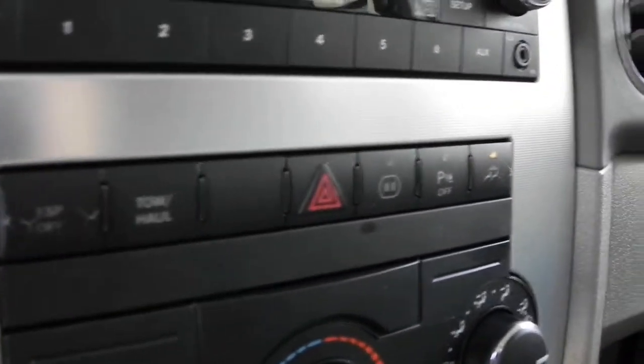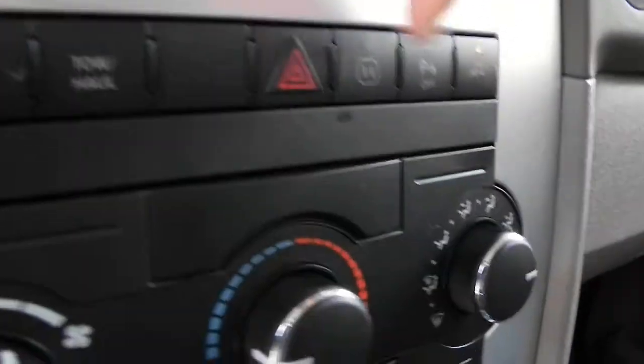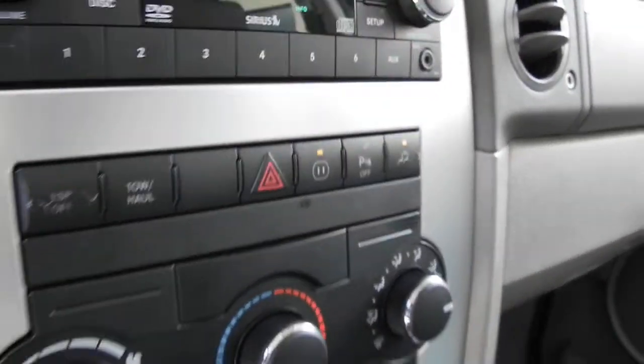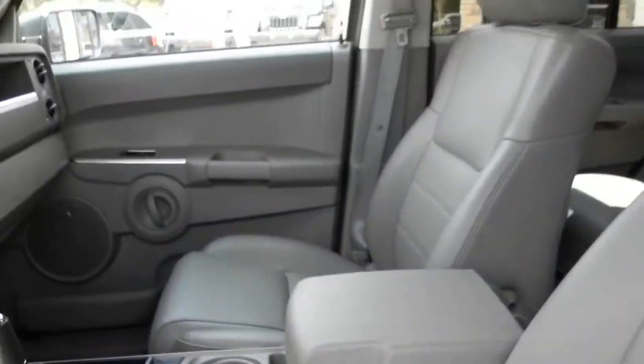There are controls for your stability control. You've got an extra power outlet like what you find in the wall of your house, that you turn on and off with this button here. That disables your parking sensors, and that enables your rear air conditioning. Your transmission is a 5-speed automatic, where you can do the shifting if you like.